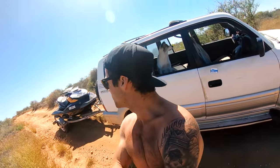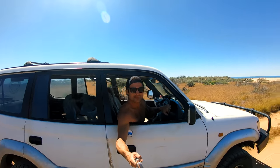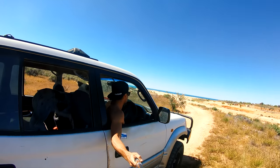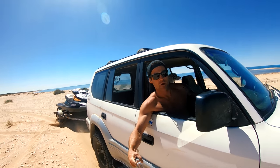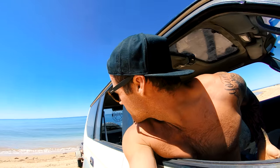I am pretty much in the middle of nowhere at the moment doing a little bit of forward driving, making my way down towards the beach. Man, check out how beautiful this is.